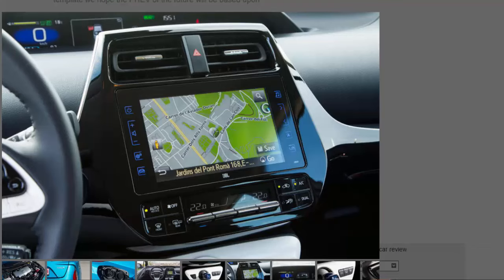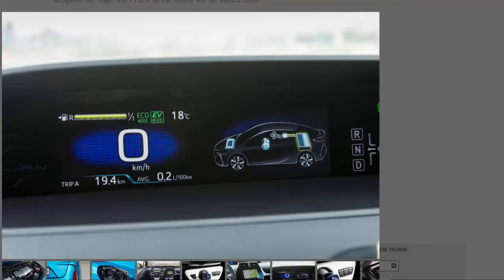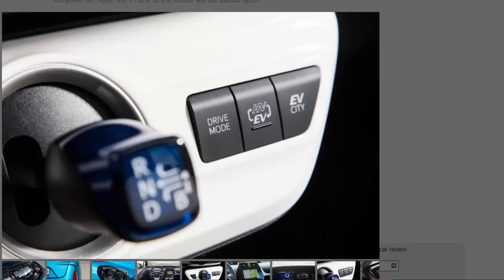If plug-in hybrids are to have a future — after the laughable way their emissions are tested by the EU is corrected and after government-funded incentives finally dry up — they need to become two cars in one. They need the refinement, response, ease of use, and zero-emissions capability of an EV around town, as well as the longer-legged, authoritative pace, range, and drivability of a combustion engine car on longer journeys. With credible 250-mile-range electric cars now emerging at affordable prices, duality will become absolutely key to the appeal of a good PHEV. Right now, most of them are better at one side of the equation than the other — and the Prius plug-in is no different.